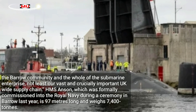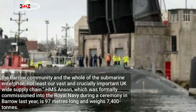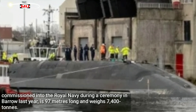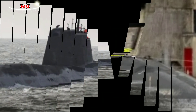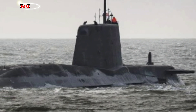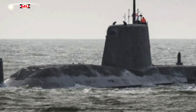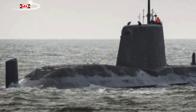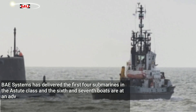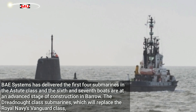HMS Anson, which was formally commissioned into the Royal Navy during a ceremony in Barrow last year, is 97 metres long and weighs 7,400 tonnes. The Astute-class are equipped with world-leading sensors, carry Tomahawk land-attack cruise missiles and Spearfish heavyweight torpedoes, and can circumnavigate the globe submerged, producing their own oxygen and drinking water. BAE Systems has delivered the first four submarines in the Astute-class, and the 6th and 7th boats are at an advanced stage of construction in Barrow.